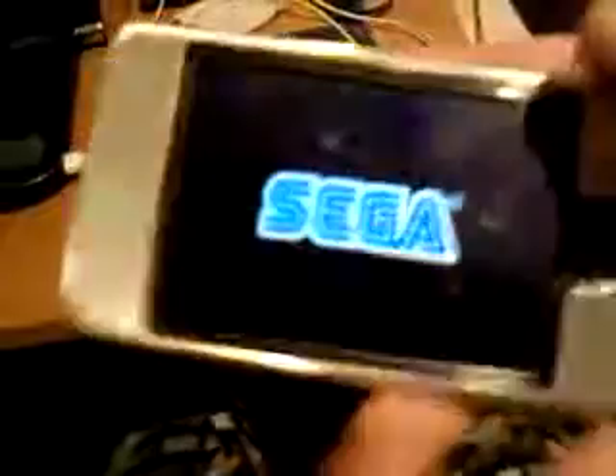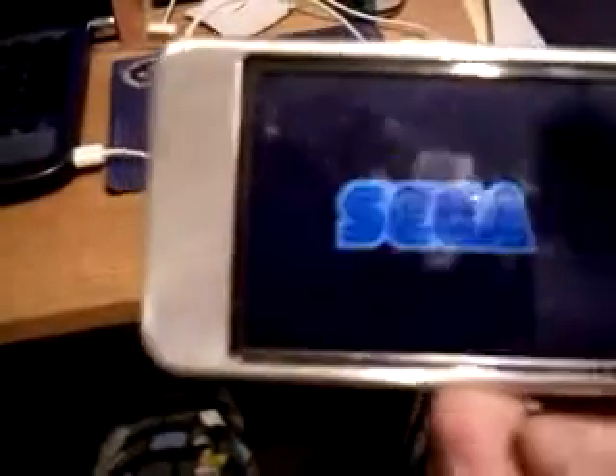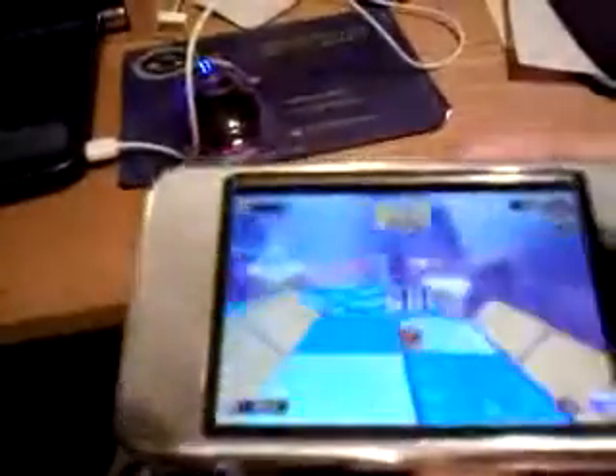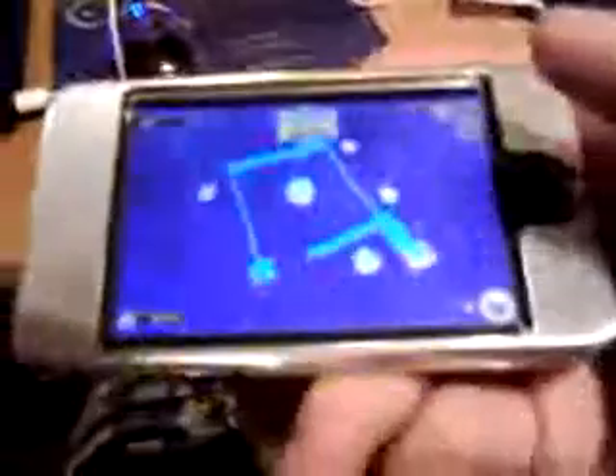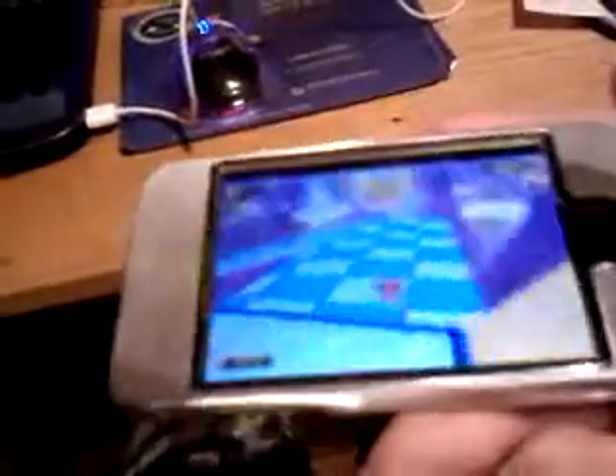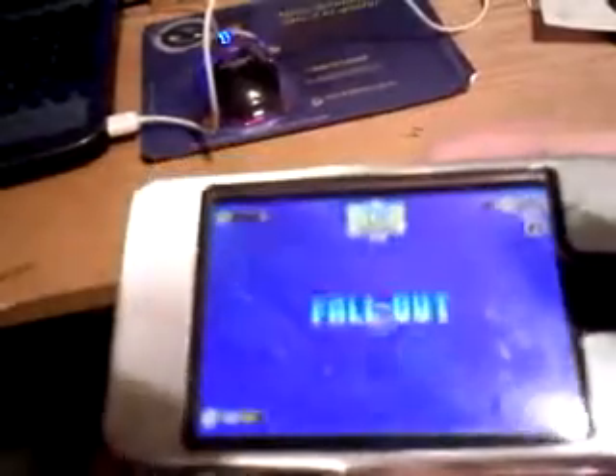My sixth favorite app's gotta be Super Monkey Ball. For those of you who remember that from GameCube, it's just the same as that. Basically you have to steer the monkey ball around — I'll try one more time. Remember guys, I'm trying to do this with one hand. Okay, let's get out of that.